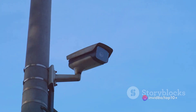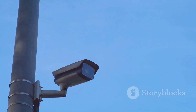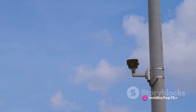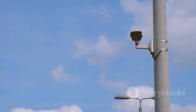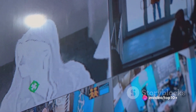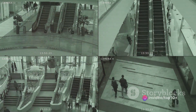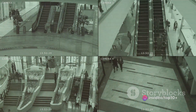Next, we have the lens. The lens functions much like the human eye, focusing the light onto the image sensor. The lens determines the field of view and depth of field of the camera, essentially deciding what and how much the camera will see. A wide-angle lens will capture a larger area but in less detail, while a narrow-angle lens will capture a smaller area in greater detail. Moving on, we arrive at the monitor. This is where the electronic signals from the camera are converted back into visual images — the face of the CCTV system, delivering the final product to the viewer, whether that's a security guard or a homeowner.